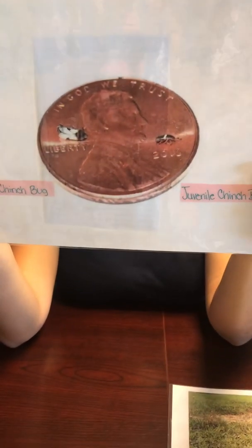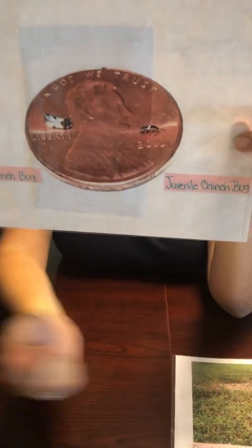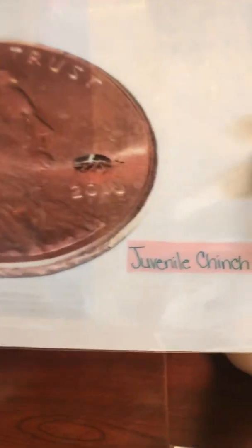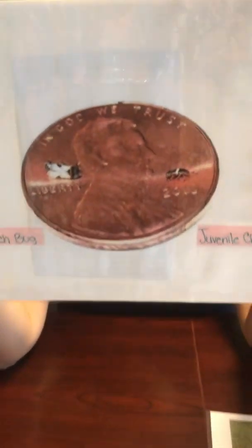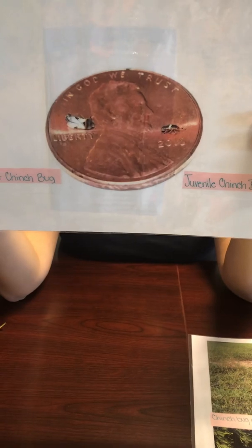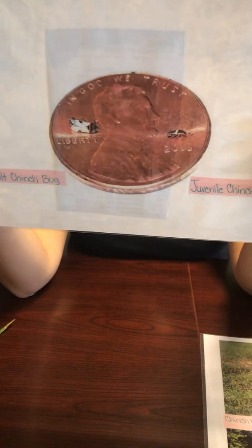Moving along, we are going to talk about insects. This is a chinch bug. The adults are only about one-fifth of an inch long and the young ones are only about one-twentieth of an inch long — very small. These little bugs attack the roots of your grass and it is very important to be proactive in preventing these little bugs from entering your yard. Being reactive unfortunately many times means that you lose the lawn because you don't find out that you have them until it's too late.